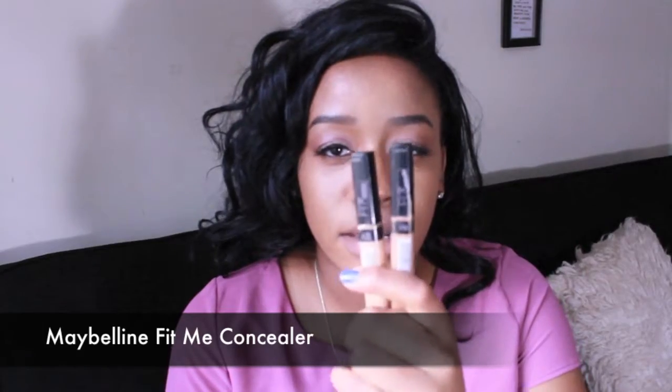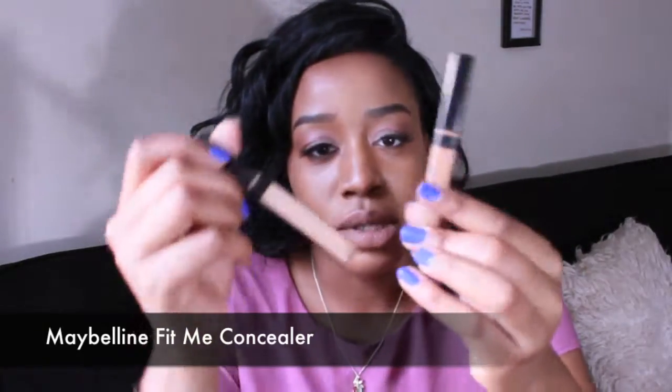These are the Maybelline Fit Me concealers and as you can see I've used them quite a bit — I'm running out. This one is in the color Cafe, number 30, and the other one is in Medium, number 25. The reason I like these is because they're a definite alternative to using the LA Girl Pro concealer — I use that too — but these are lighter and I wanted to try something different.